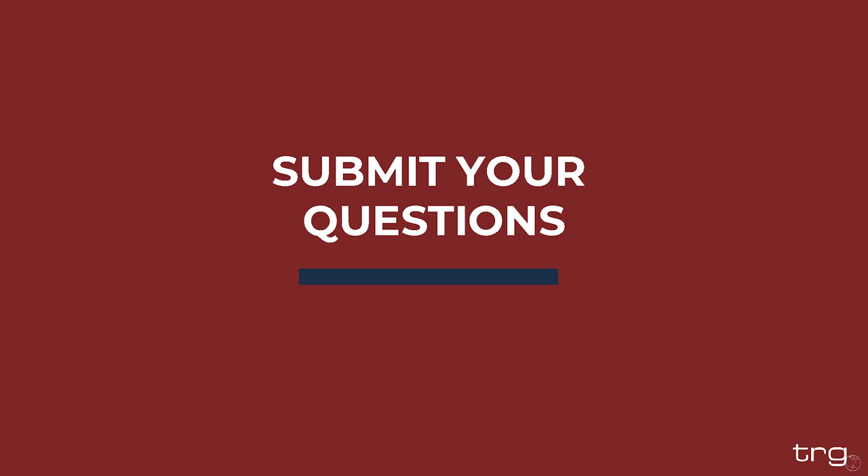Please submit your questions in the question box in the webinar interface throughout the presentation. I will be trying to answer as many as I can at the end. Any that I cannot get to or need to look into further, we will reach back out after the webinar. A lot of what we're going to discuss today are announcements that are still in development, so we may not have the hard and fast answer right at this moment. But if you ask the question, we are going to look into it and reach back out. This presentation is for educational purposes only and does not constitute legal advice.